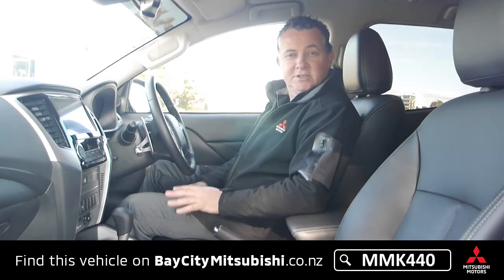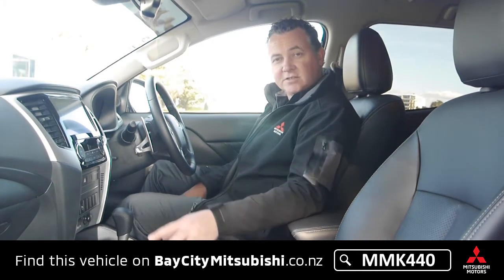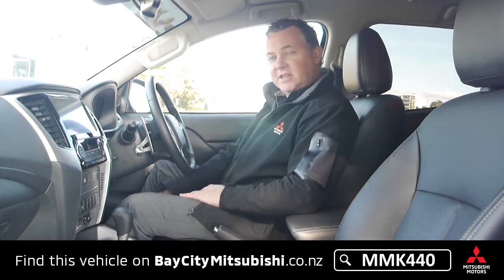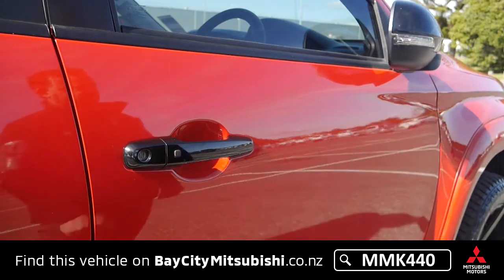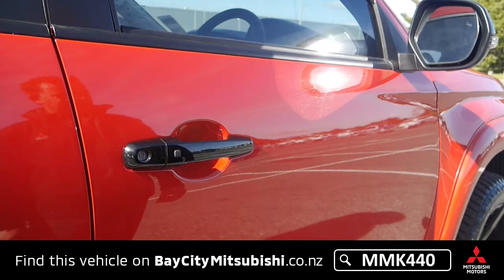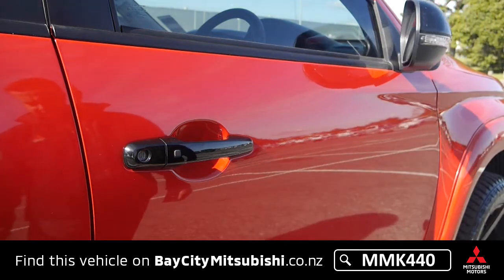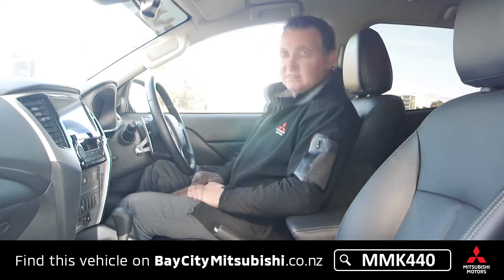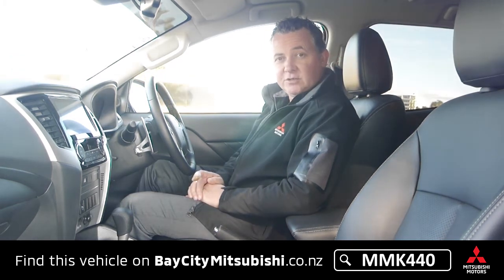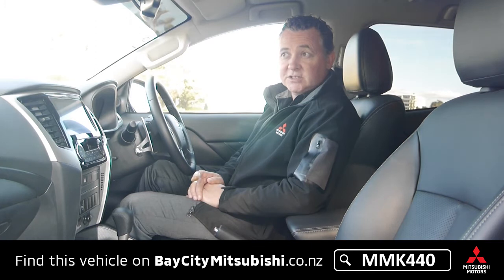Being the top spec model it's got the leather-faced interior, heated front seats, and an electric driver's seat. It's got keyless entry — you can walk up with the key in your pocket and just press the button to lock or unlock. It also has push button start so you never have to touch the key. Because you're still the first owner you'll be eligible for the 10-year warranty — the balance from when it was first registered in late 2019.